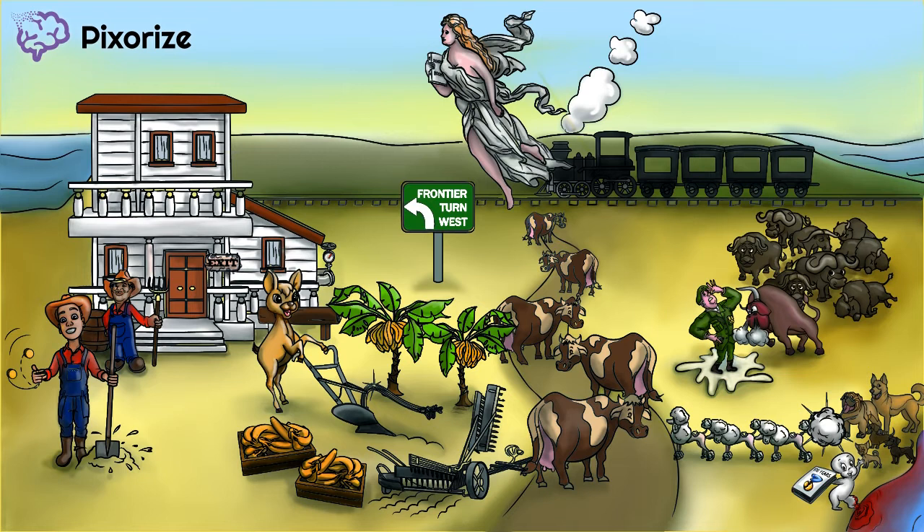Howdy, partner. Welcome to the American West, a land of guns, bison, ghosts, and farmers. The movement of Americans into the great western frontier took place between the late 1800s to the early 1900s. There's a lot of different facts and policies you should know about this period. Lucky for you, Pixarize has got you covered. Let's saddle up and get started.